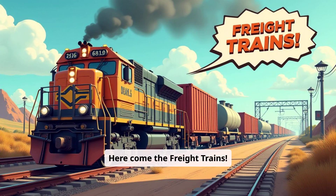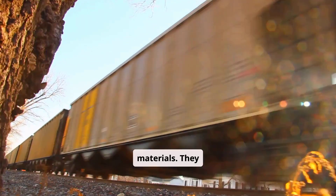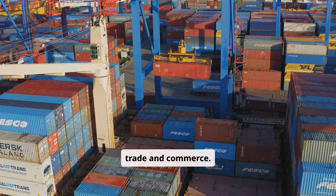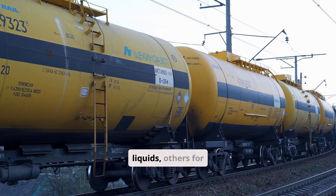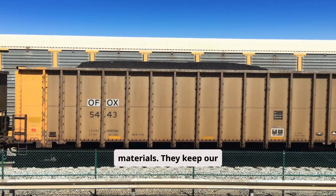Here come the freight trains. Freight trains carry goods and materials — they transport everything from food to cars. They are essential for trade and commerce. These trains have different types of cars for different goods. Some cars are for liquids, others for containers, and some for raw materials. They keep our economy moving.